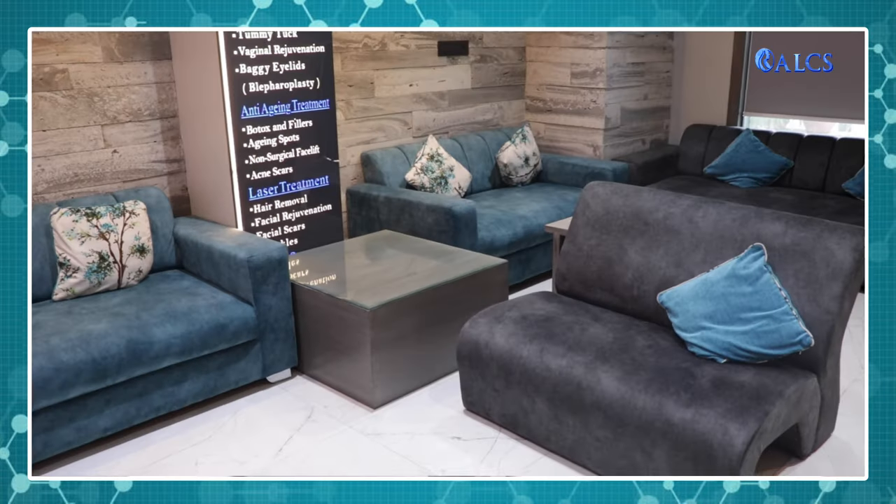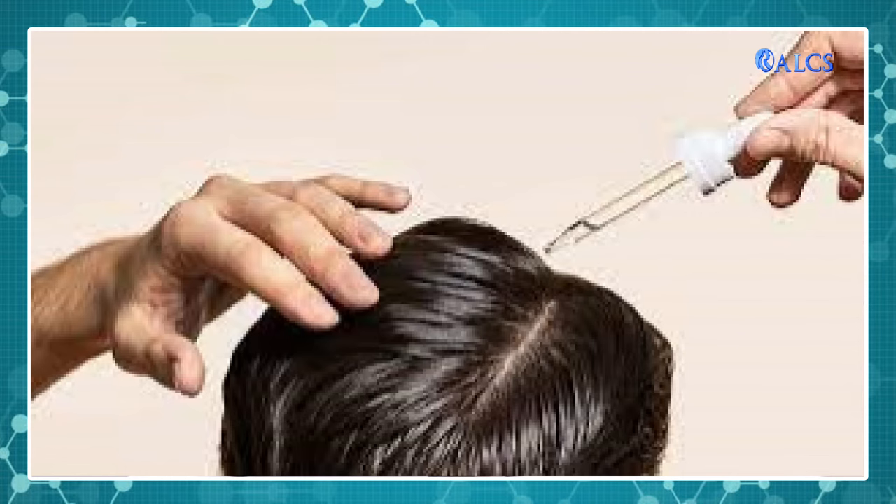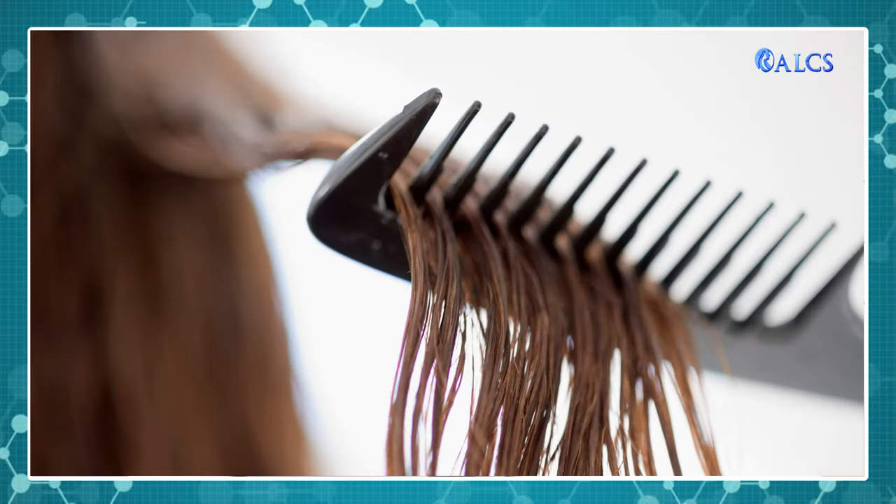In post-procedure care, we give instructions to our patients at regular intervals. They have to take precautions and maintain their scalp properly so that we can maintain the graft survival rate. So, if we have a qualified plastic surgeon with a good clinic, and we follow proper post-operative care, then we can achieve a graft survival rate of 90 to 95 percent, which is quite good, and we can achieve a good result from hair transplant.